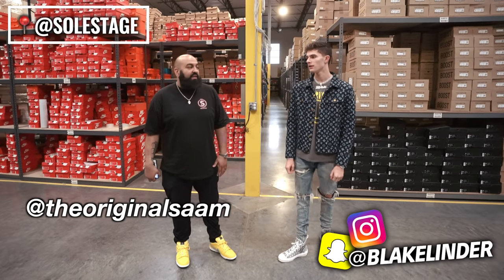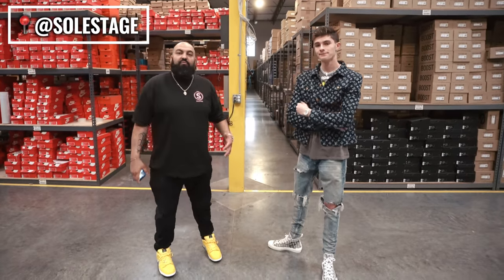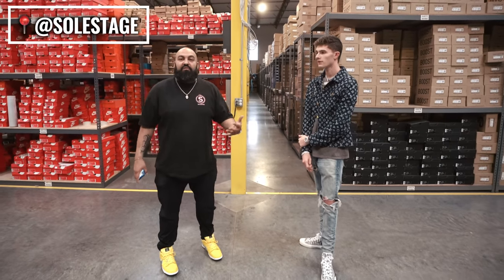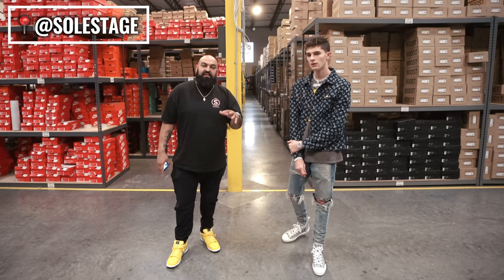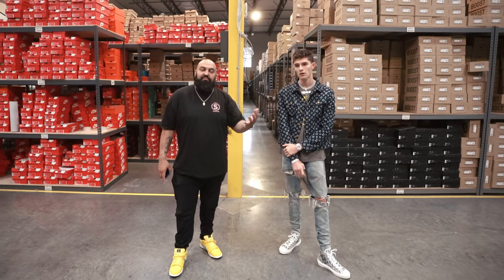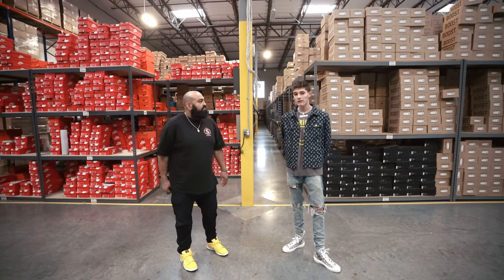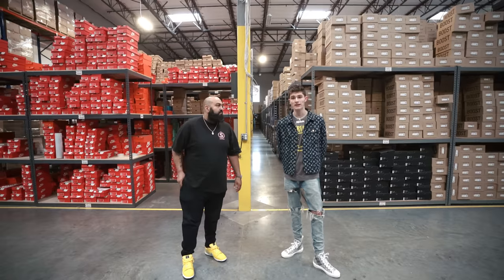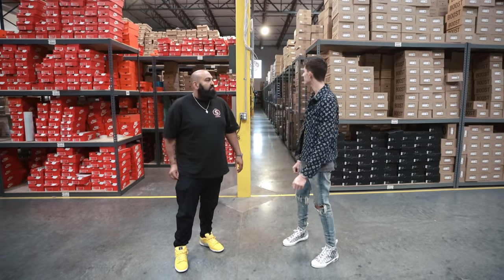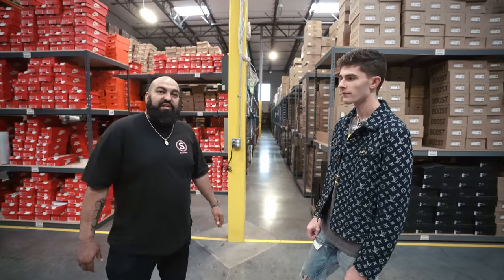So right now we're actually at the warehouse with Soul Stage. This is our distribution center — our focal point for getting all our products to our different stores. Online sales go through fulfillment here and we ship throughout the United States, internationally, and even to China. We're going to give you guys a tour, show you what they have. We're going to find some nice gems and show you exactly what Soul Stage is like behind the scenes.